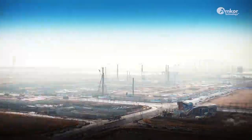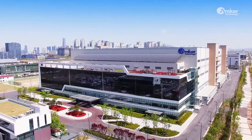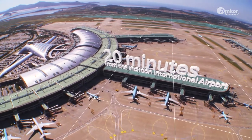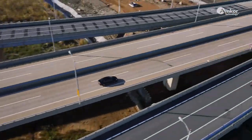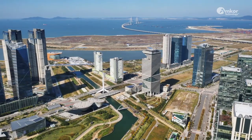It is here in Songdo that Amcor quickly blends outstanding global companies and cutting-edge industries to create a new future. Songdo, located near the Incheon International Airport, the gateway to the world, utilizes its excellent global network accessibility to thrive as a new global hub.